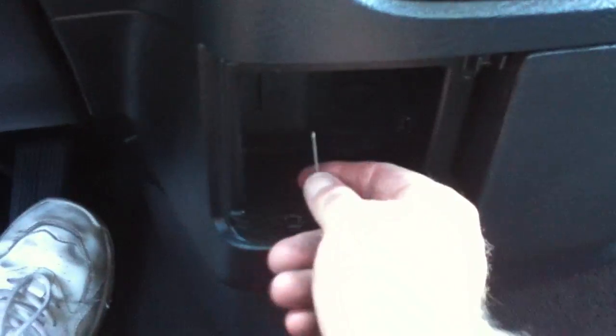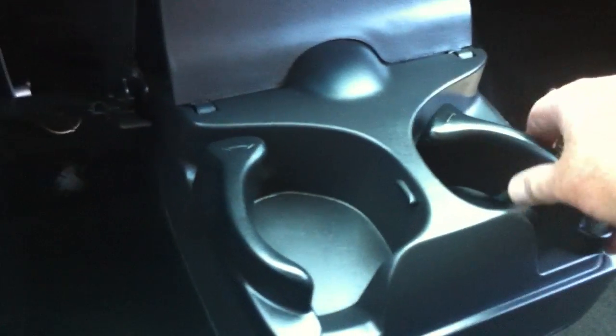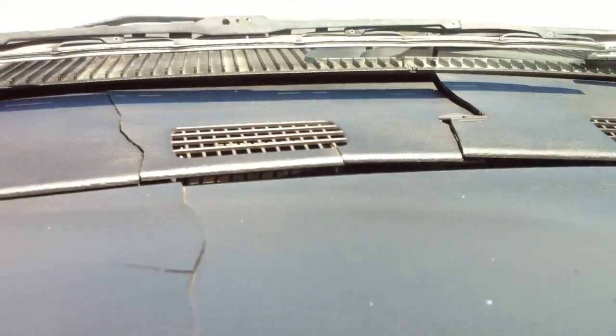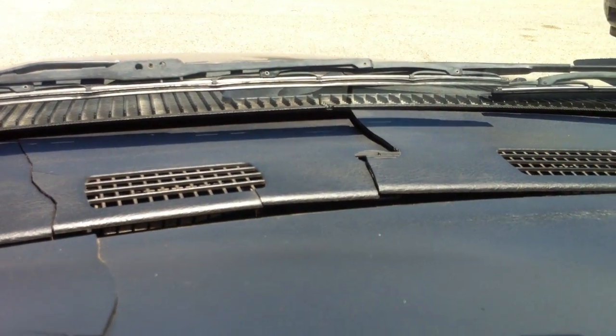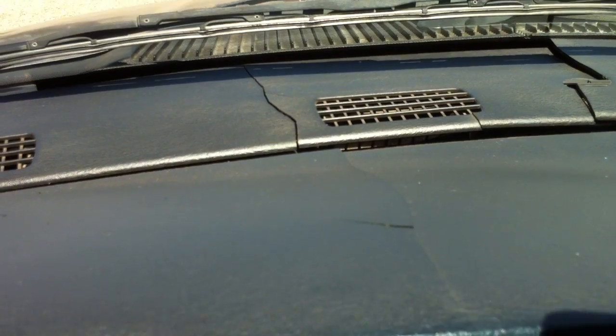Obviously they stole the radio. The ashtray's gone, which a lot of people do — they just take them out so no one's smoking in their car. Has some cracks on the dash which are pretty severe. That is so normal for these cars — I don't know what they made these things out of, but it's just horrific. That's a dash mat — fixing it doesn't matter because it'll crack again.